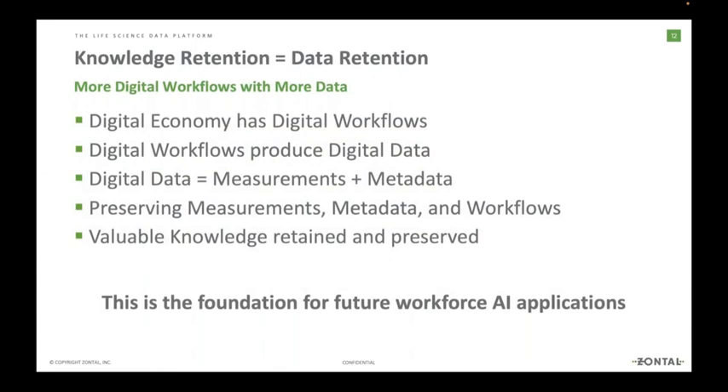What do we mean by knowledge retention? Our digital economy today has digital workflows, and by going along those workflows we produce digital data. This data consists of two main parts: the measurement itself and the metadata — like a timestamp, who measured it, when, in which lab and at which site, which project it belongs to. Whatever we are doing in our workplace is creating lots of metadata and data connected through workflows. If we preserve measurements, metadata, and workflows, we are actually retaining our knowledge.